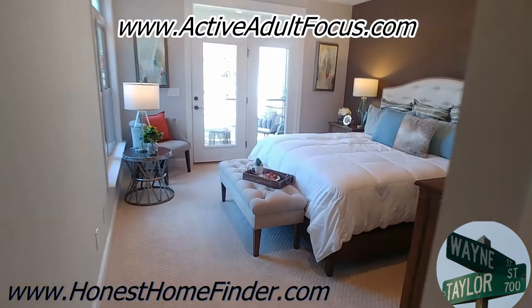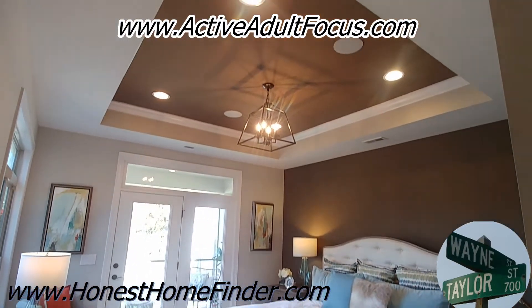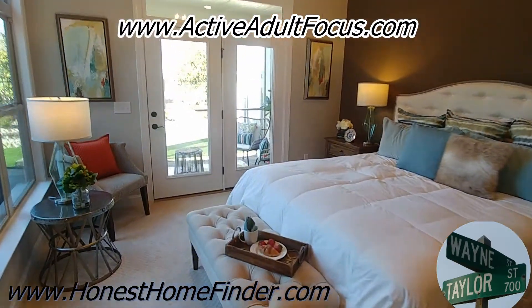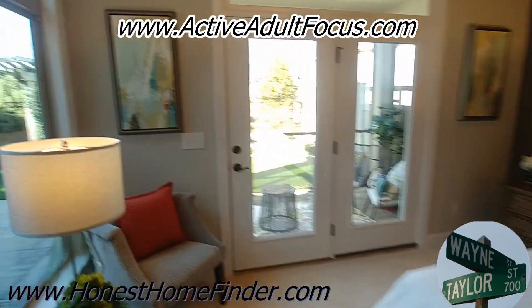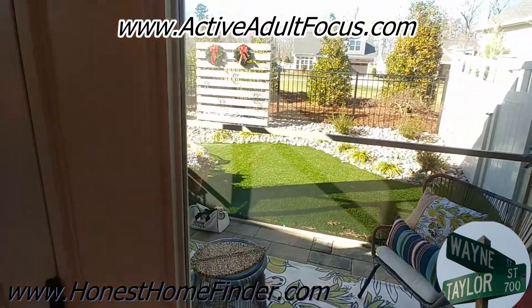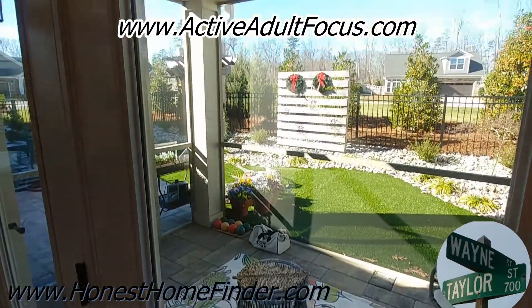Sometimes I dread videotaping ranch plans — there's just not a whole lot of places to go with it. Now this one does have the screen porch connecting the master bedroom to the courtyard. I imagine that's some type of option for you.